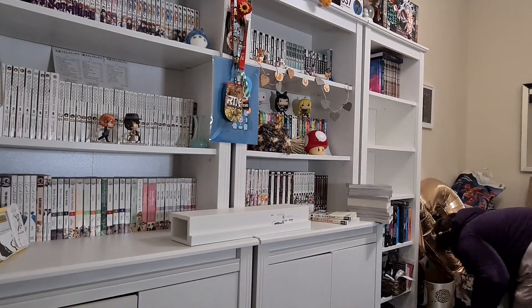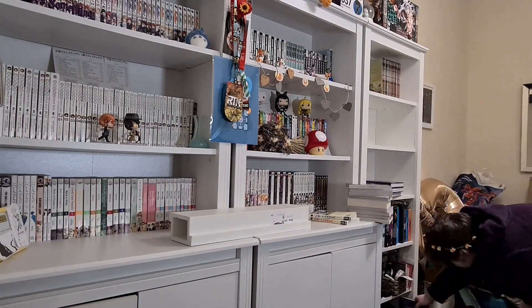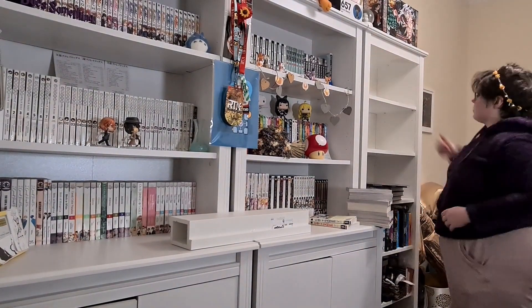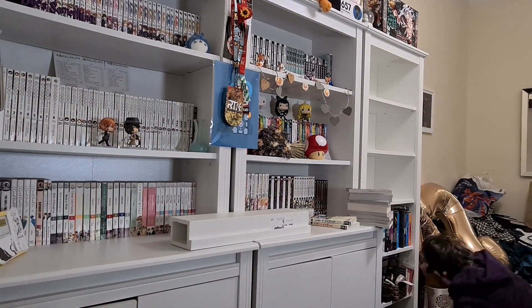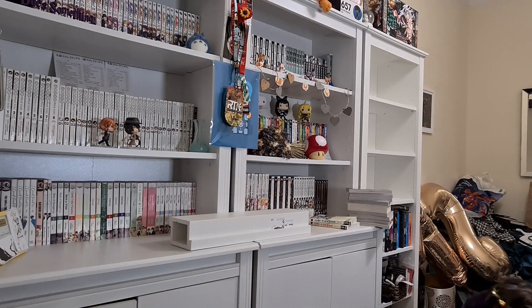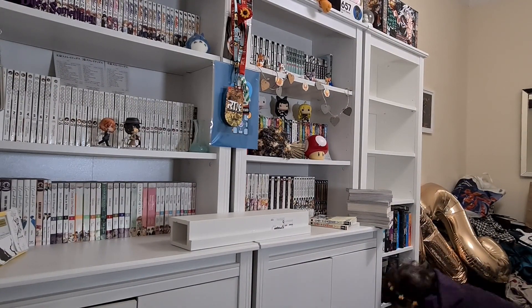I have these graphic novels that I don't want to mix with my manga now, because I'm going to be putting a lot more on the shelves. I'm trying to figure out if they can fit down on my bottom shelf — and thankfully they do!